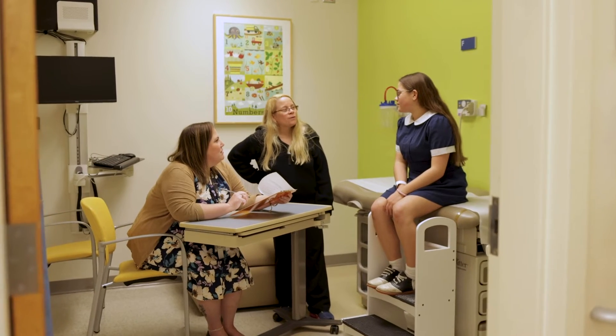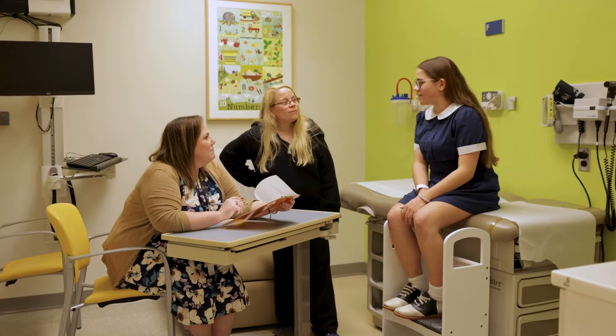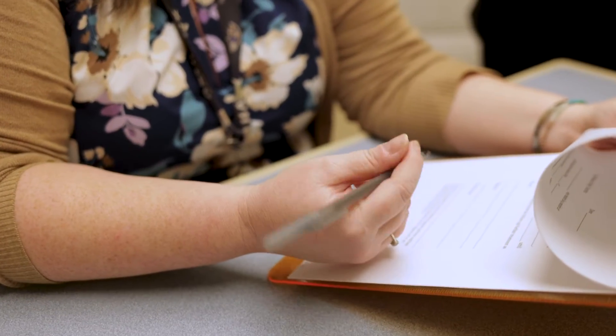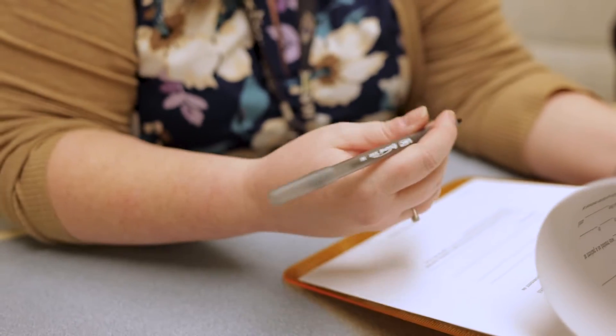For people interested in participating in a clinical research study, the first thing you need to do is ask questions. Why are we doing this? What is the purpose of this? Where is this going to lead? How is my participating in this project going to affect the future of whatever research we're looking at? There's going to be somebody there to explain the process to you. There's going to be a consent form which has all of your questions hopefully answered in a written format, and I think that's where you start this process.